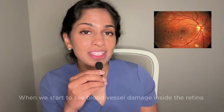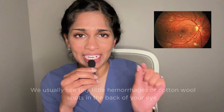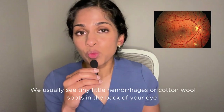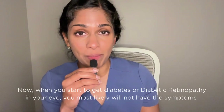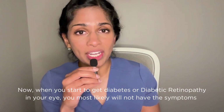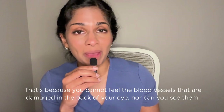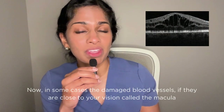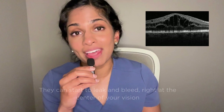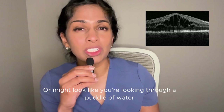Diabetic retinopathy is when we start to see blood vessel damage inside the retina. We usually see tiny little hemorrhages or cotton wool spots in the back of your eye. When you start to get diabetic retinopathy in your eye, you most likely will not have symptoms, because you cannot feel the blood vessels that are damaged in the back of your eye, nor can you see them. In some cases, if the damaged blood vessels are close to your vision — called your macula — they can start to leak and bleed right at the center of your vision. That's when you might notice blind spots or distortions, or it might look like you're looking through a puddle of water.